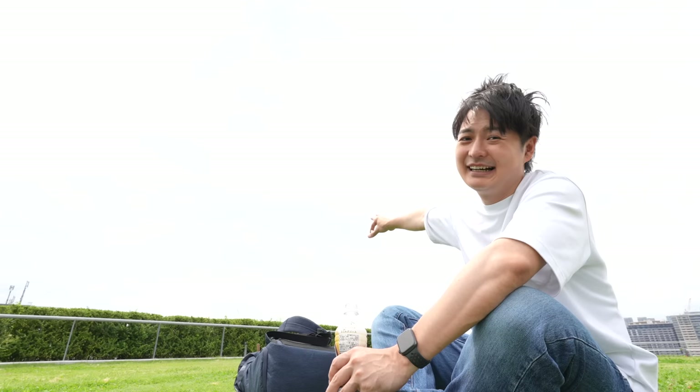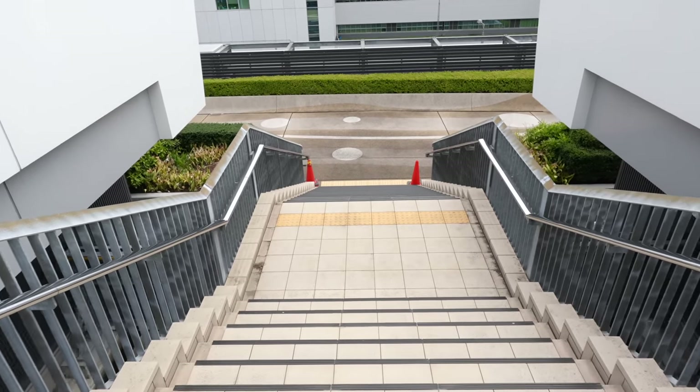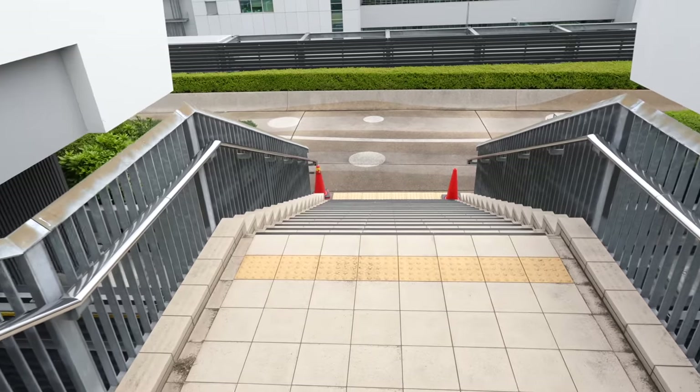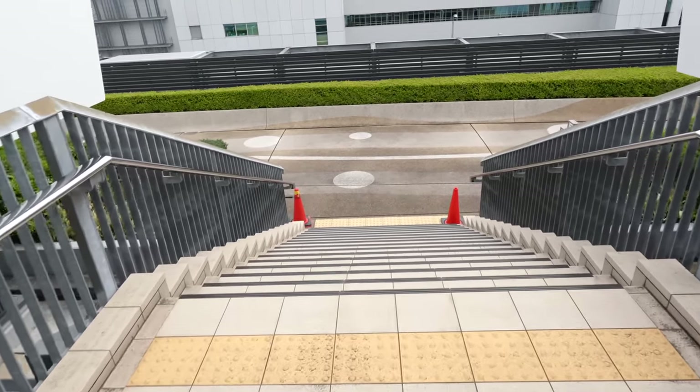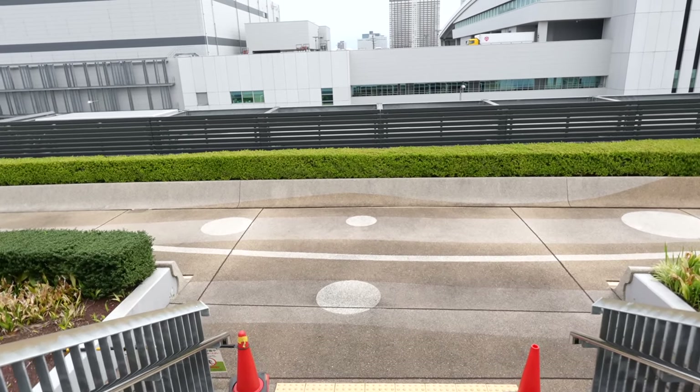It's a little bit cloudy, but much better compared to rain, right? I love the weather. So that's it for the first building. Let's explore the second and third buildings. After that, I'm planning to eat some seafood, so let's keep walking.